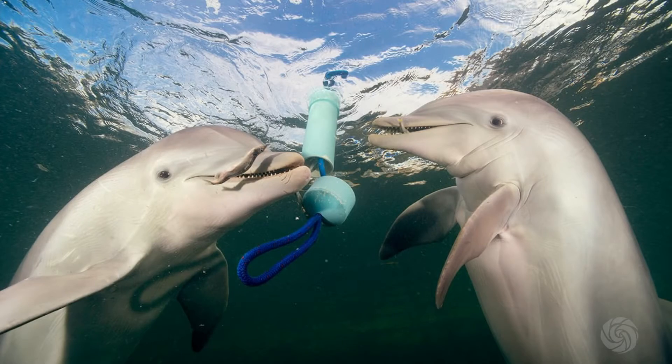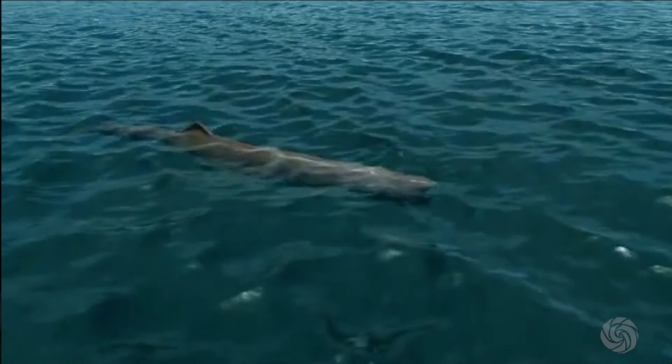It appears that these animals are communicating with clicks and we're just starting to understand what those may be. The key to understanding the click communication between these animals is to first understand their echolocation.